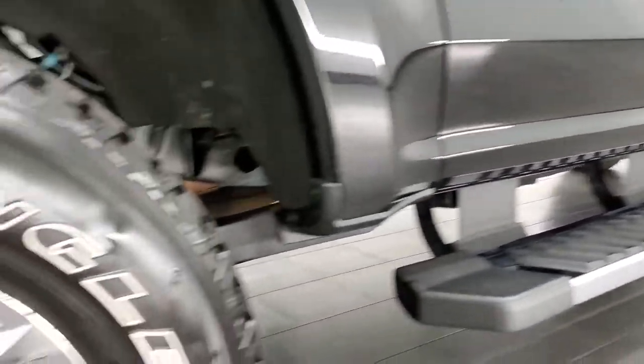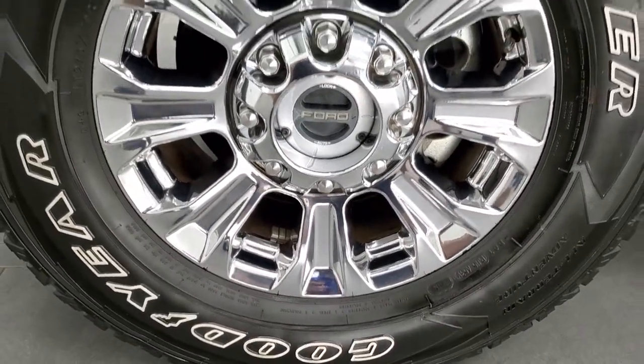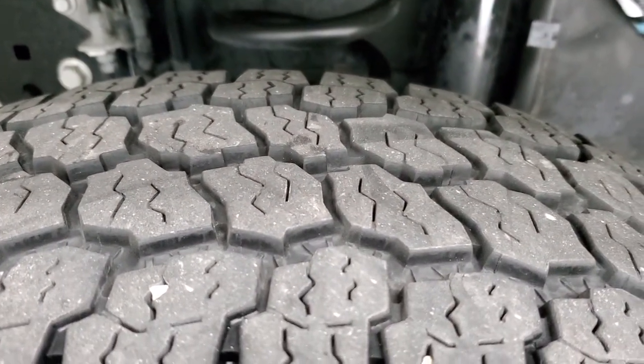This one comes with 18-inch chromed alloy rims and Goodyear Wrangler All-Terrain Adventure LT275/70R18 tires. These tires have right around 50 to 60 percent of the tread left.